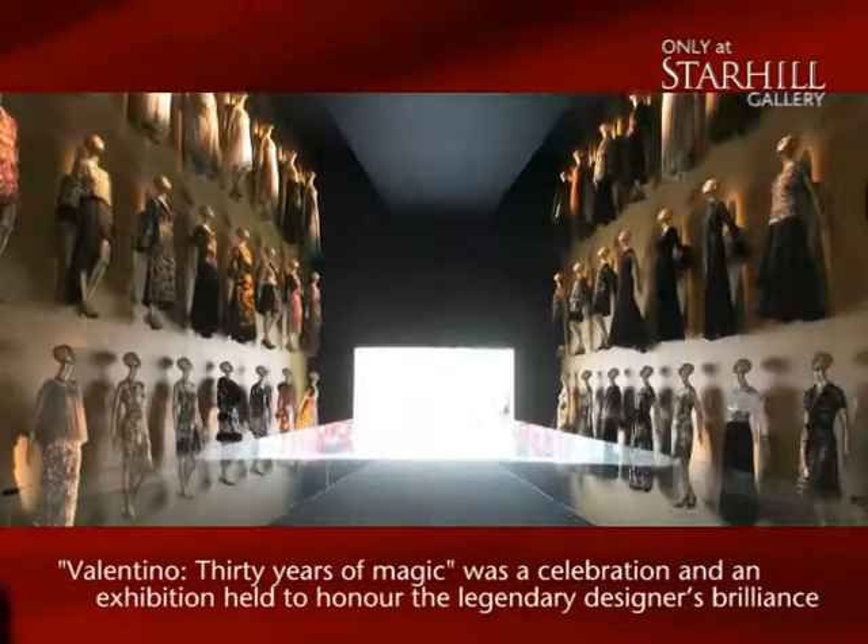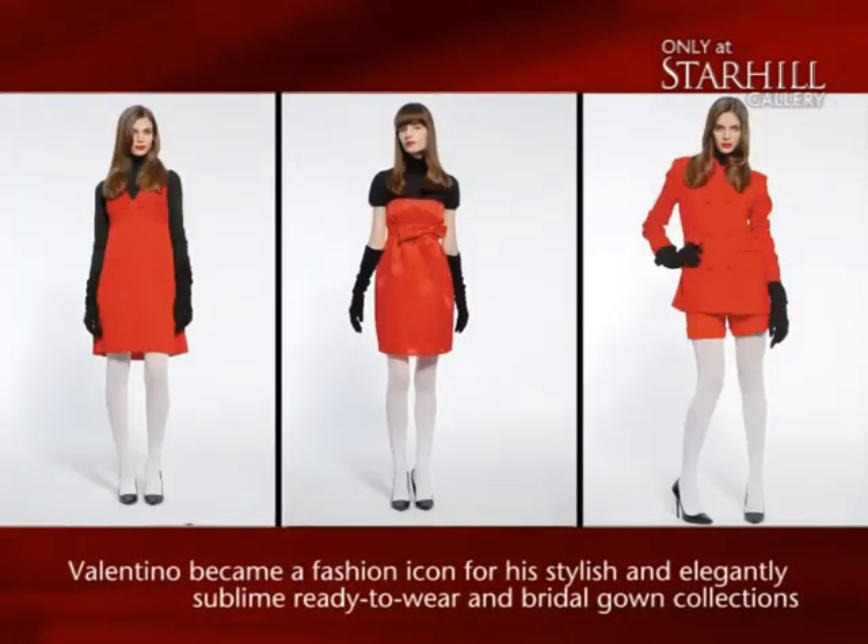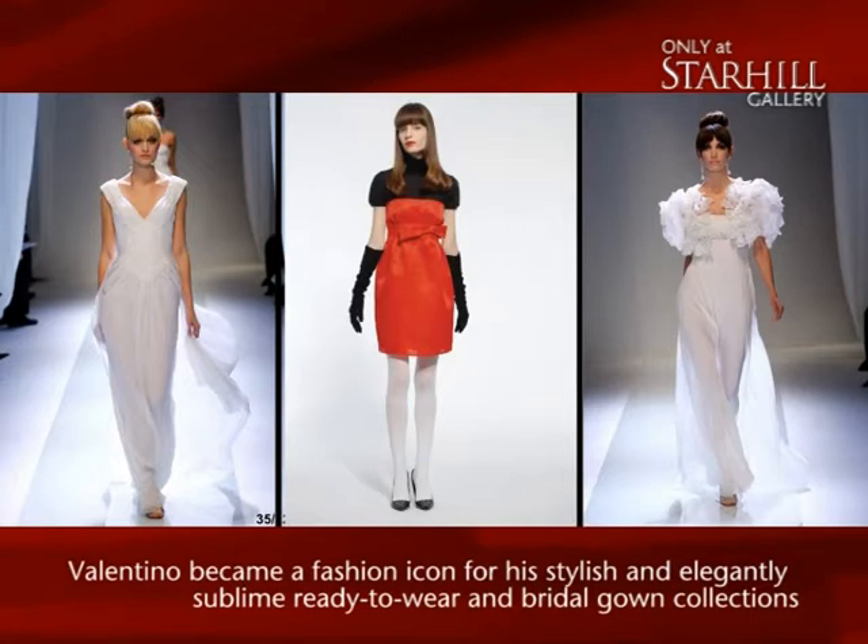Since 2003, Valentino has launched a series of new lines, including the youthful Valentino Red and a line of ready-to-wear bridal gowns.